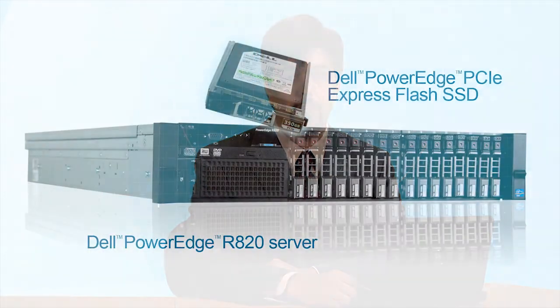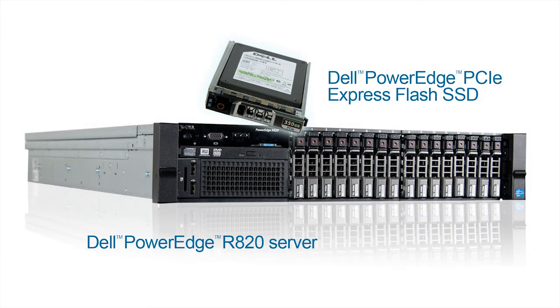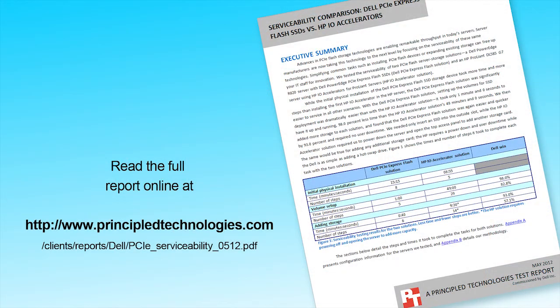Like David, you can use the time you save to take care of other tasks, and your users never have to suffer through downtime when you need to add storage. If you need a server solution that lets you add storage with minimal work and no downtime, the Dell PowerEdge R820 server with Dell PowerEdge PCI Express Flash SSDs is a strong choice. For more information, check out the full report on our website, principaltechnologies.com.